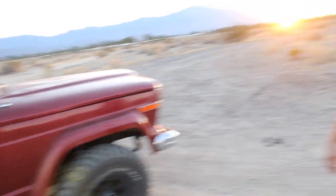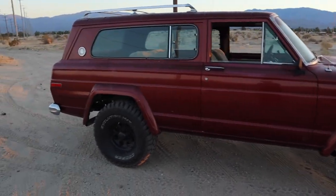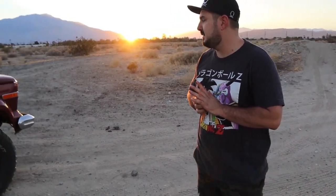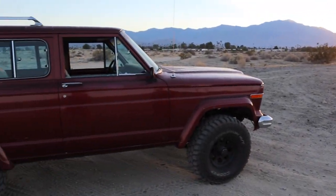All right, so here is the Jeep. What year is it? It's a 1978 Cherokee Chief. White track. Just got finished with the three and a half inch lift from Pro Comp. Did front leaf springs, rear lift blocks, front and back shock absorbers. If anybody out there has one, the ES9000 is the part number for the shock absorbers.